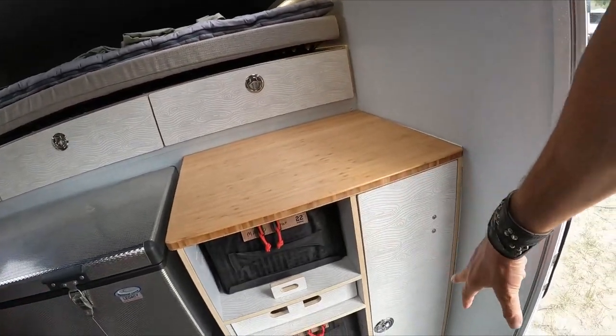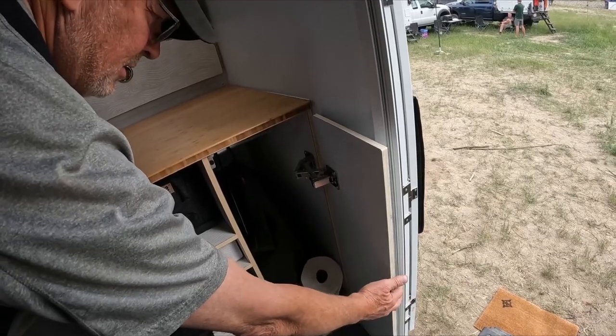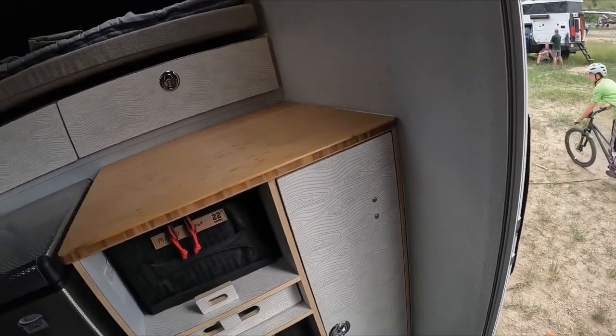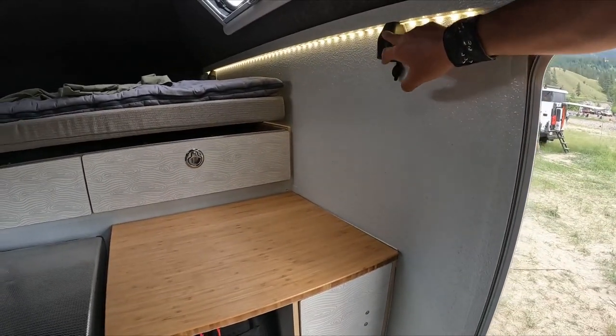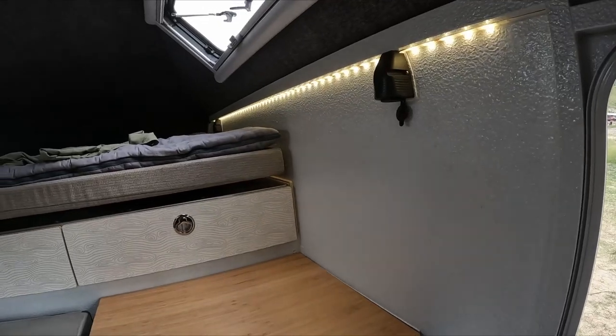Here's more storage — it's actually a hanging closet for clothing, jackets and such. We keep a little shoe storage down below. And these are charging ports — we have 12 USB charging ports in the camper.